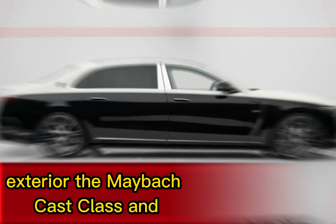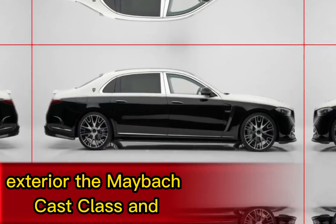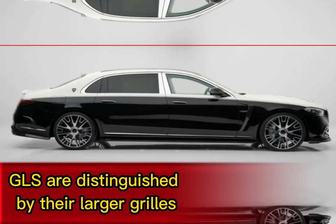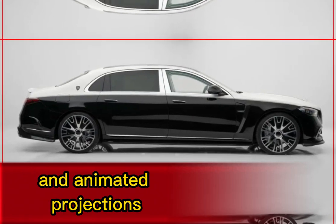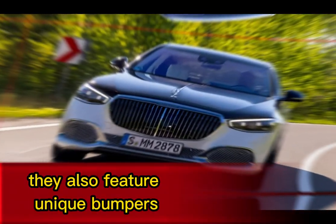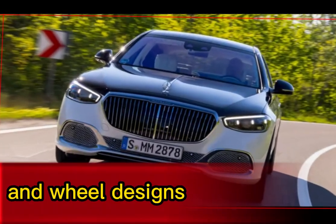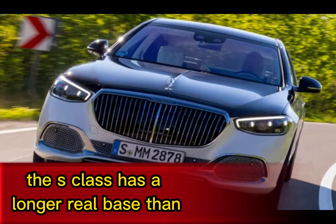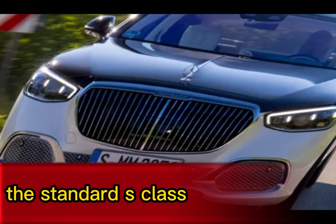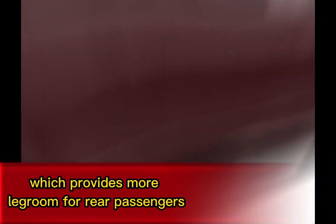Exterior: The Maybach S-Class and GLS are distinguished by their larger grilles with vertical chrome bars, Maybach logos, and animated projections. They also feature unique bumpers, side skirts, and wheel designs. The S-Class has a longer wheelbase than the standard S-Class, which provides more legroom for rear passengers.